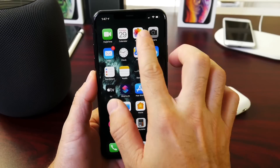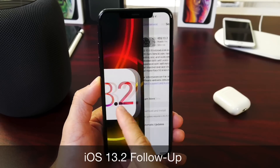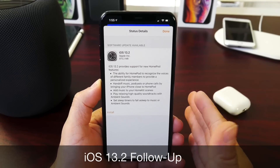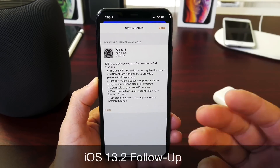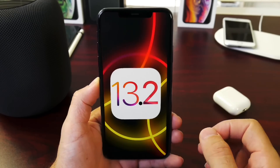Hey guys, iDevice Help here. Apple yesterday released iOS 13.2 for iPhones, for the iPad, and a new update for the HomePod. I just wanted to give you guys a quick follow-up 24 hours later after using the software, because there's been quite a bit of issues with it.